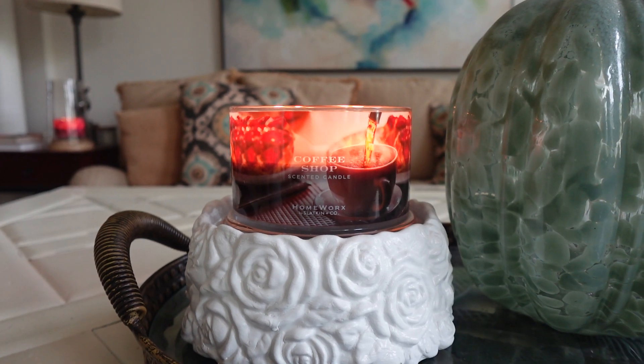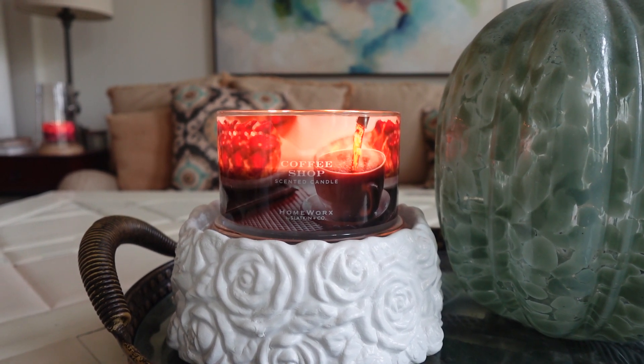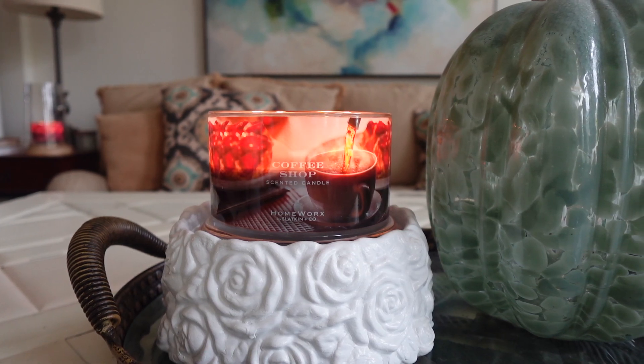Anyways, first up, I'm going to share my thoughts on the new scent called Coffee Shop. I'm really excited to share this candle with you guys. There has been some mixed feedback and feelings about this one — a lot that don't like it and a lot that do. I am in the camp where I really, really like the scent. It does have a note that I think could be a little bit polarizing for some people, but in my opinion this is a delicious, amazing coffee fragrance.